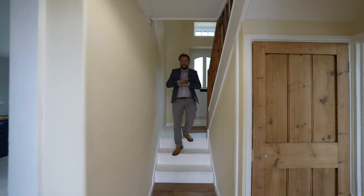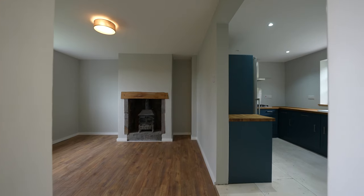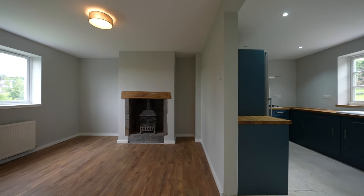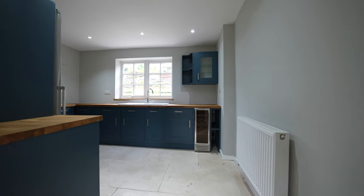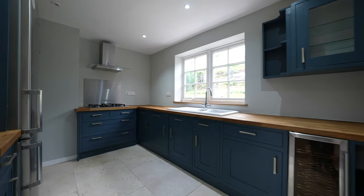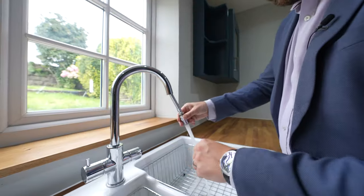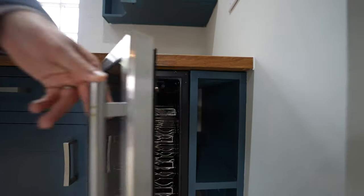This whole property has been completely renovated throughout. My favourite part just has to be this beautiful open plan kitchen living dining space. What I love the most about it is this beautiful bespoke kitchen which has been handmade and also has built-in appliances including a washing machine, dishwasher, oven and hob, and this gorgeous wine cooler.